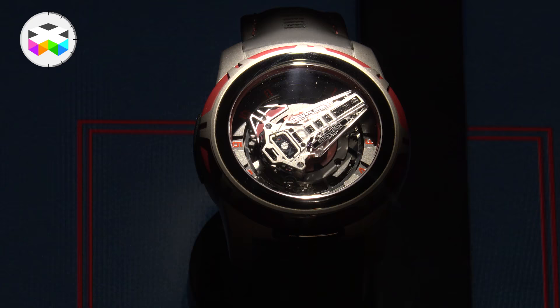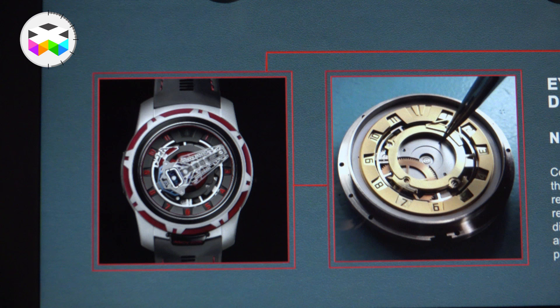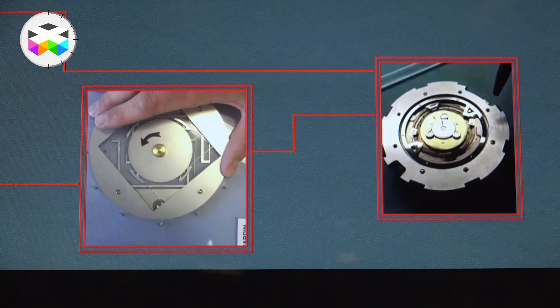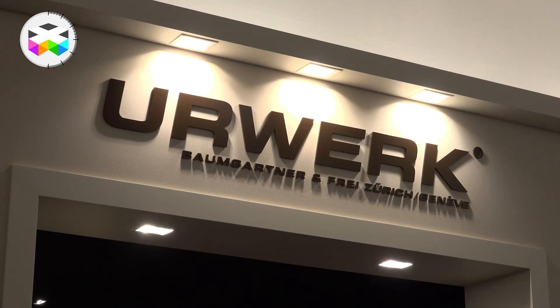This year they presented the InnoVision 2 — again 10 crazy innovations — but I won't go over them now; I just hope we'll have the opportunity to do a special on this, because it seriously deserves it. They also presented the first really clever Regatta watch I've come across. I know it's a little bit frustrating — hopefully we'll manage to compensate soon.